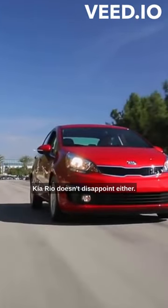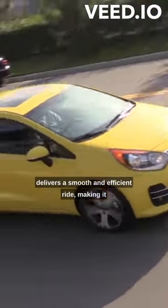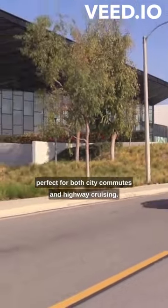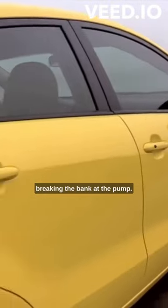When it comes to performance, the Kia Rio doesn't disappoint either. It comes equipped with a peppy engine that delivers a smooth and efficient ride, making it perfect for both city commutes and highway cruising. Additionally, the Rio offers a decent fuel economy, ensuring you can go the extra mile without breaking the bank at the pump.